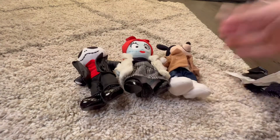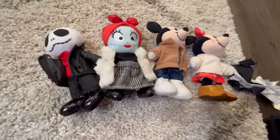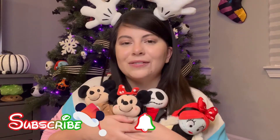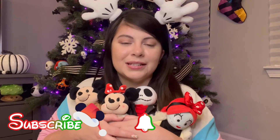So we have Jack, Sally, Mickey Mouse, and Minnie in their little new outfits — ta-da! That is it for today's video. I hope you guys enjoyed seeing my Disney Nuimos collection — the plush dolls, their outfits, accessories, and how easily you can put on their clothes. If you enjoyed it, give this video a thumbs up, hit subscribe and the notification bell, and I'll catch you guys tomorrow — bye!